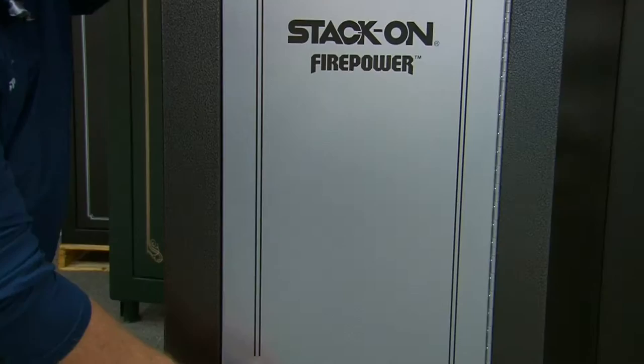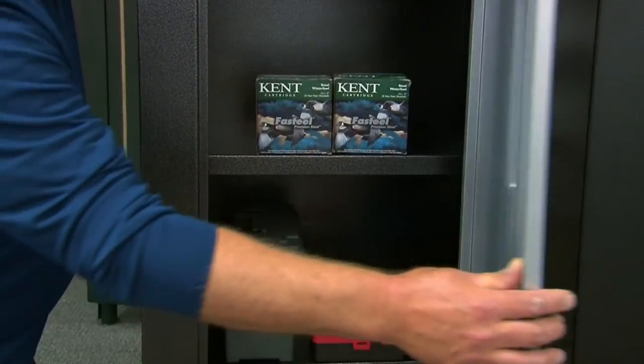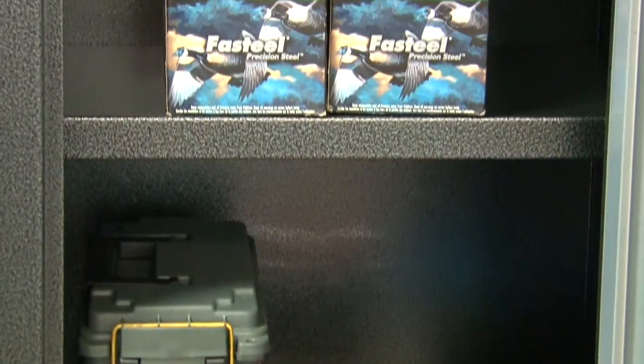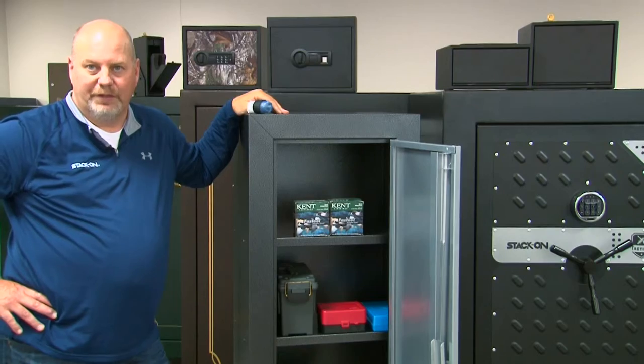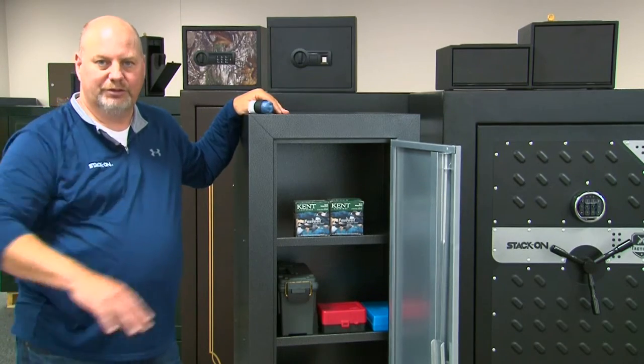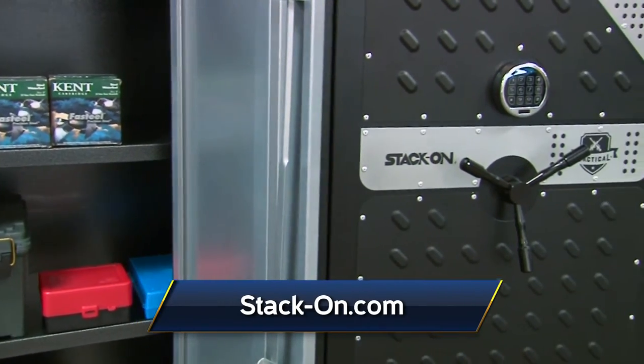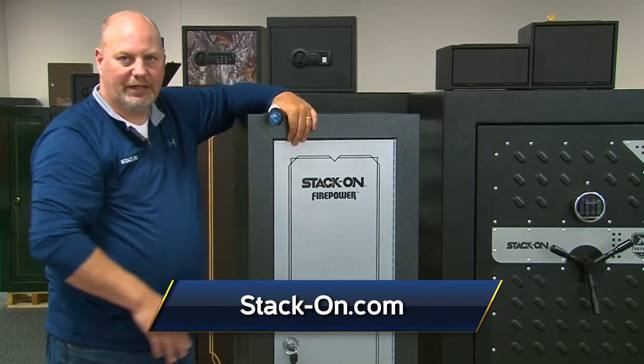This cabinet is designed specifically to store your ammunition with reinforced shelves that can hold up to 75 pounds worth of ammunition on each shelf. This provides a great solution to store your ammunition separately and securely away from your long guns that you have in your Stack-On safe.